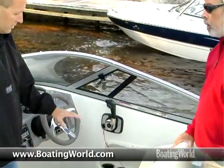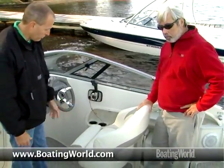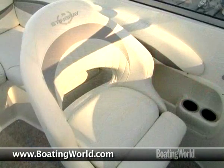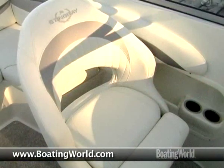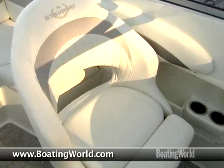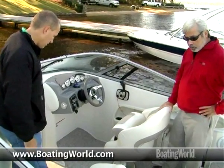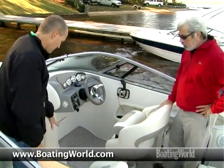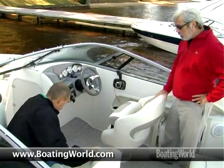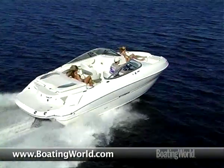The seats are standard, and you'll notice they both have bolsters — both the passenger and the driver's seat. So if you're pulling a skier at a slower speed, you'll be able to get yourself up and look over the windshield. One nice thing is how they've integrated this centerline locker with the snap-in carpet — it's a really clean look. The carpet is held down by Velcro, and pulling it loose allows you to get into the ski locker.